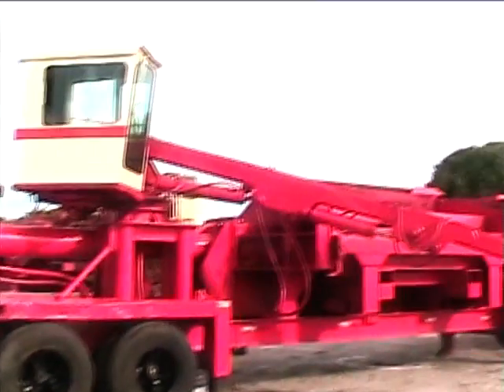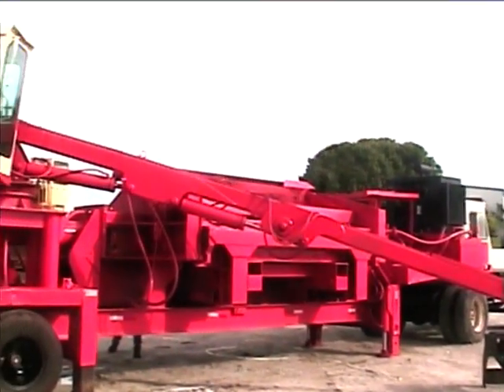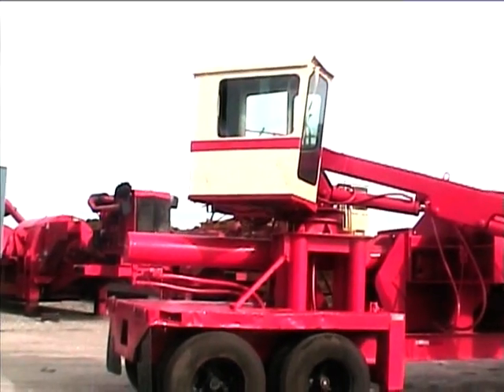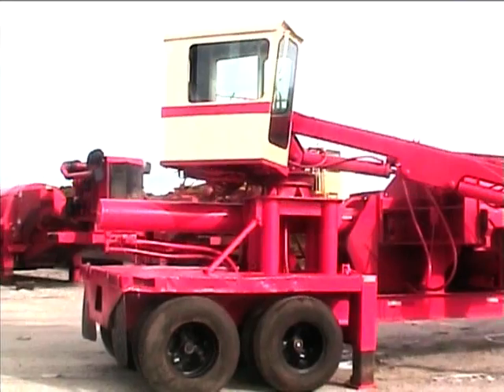Video demonstration of an Aljohn model 400 logger baler, May 13, 2010.